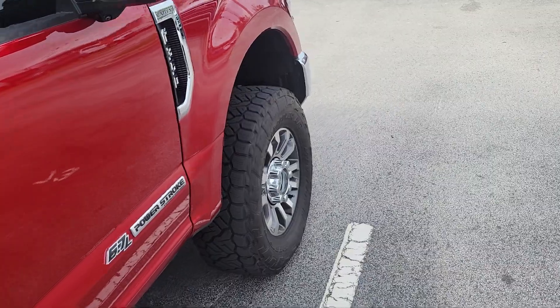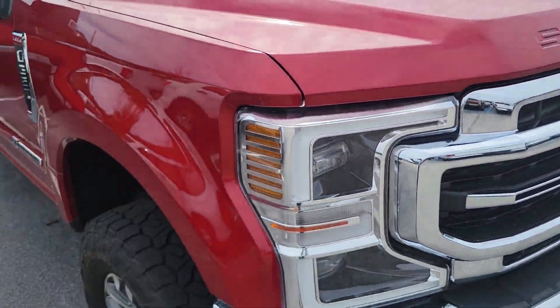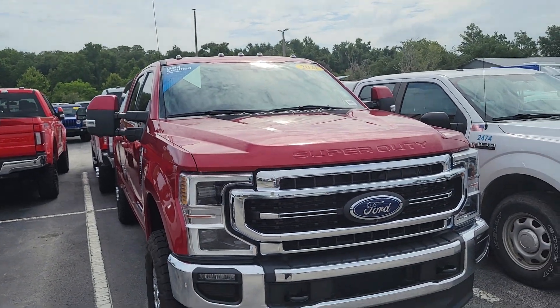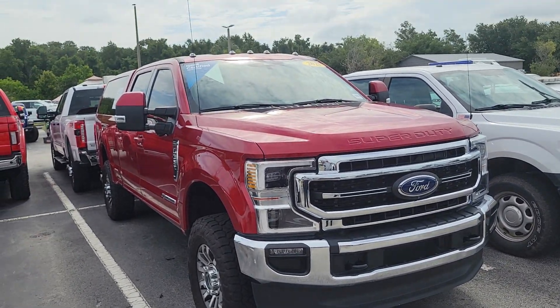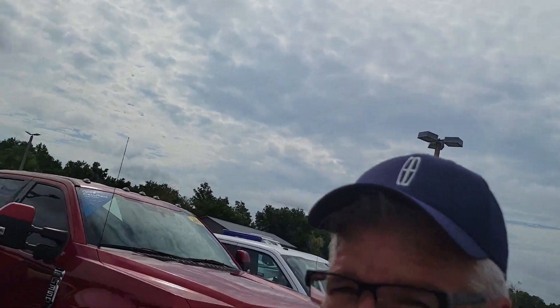So I'll work up some numbers for you and shoot them over to you. Just want to make sure the truck was available, make sure you see it in person, and you're okay with the leveling kit, because it does sit up higher. Got the LED roof clearance lights as well.